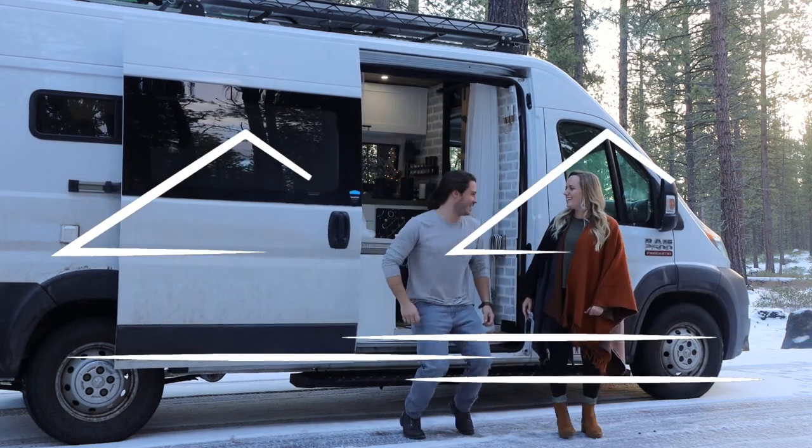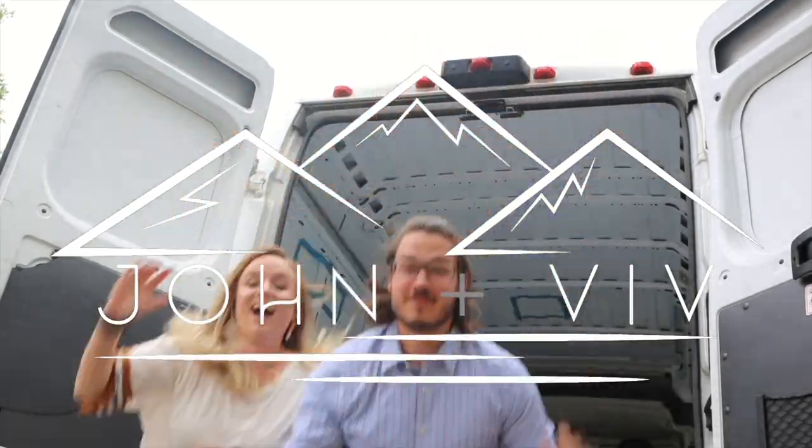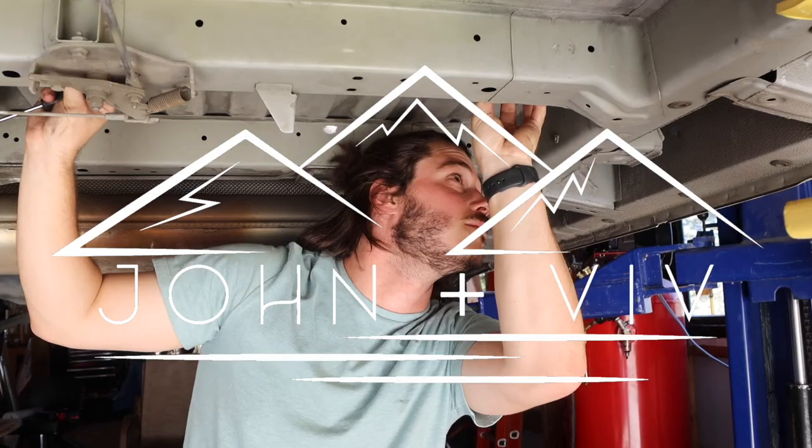Hi! We are Jon and Viv. A couple months ago, we bought an empty cargo van and spent 131 days turning it into a cozy home on wheels. We are so excited to take you on a tour of our home. But first, coffee.